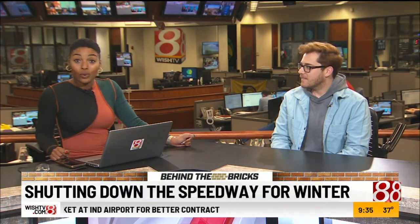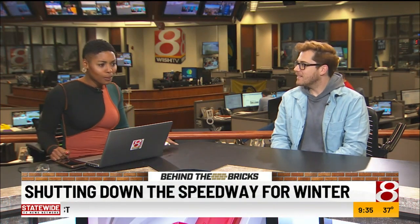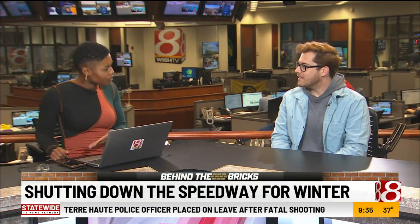It is 9:34 and we're going behind the bricks and into the process of getting the Indianapolis Motor Speedway ready for the cold. IMS social media specialist Zach Horrell joins us again this week, and this week's episode is all about what happens when the cars aren't on the track.